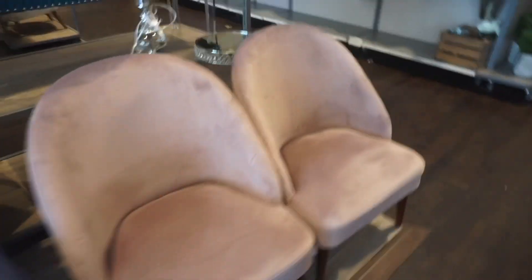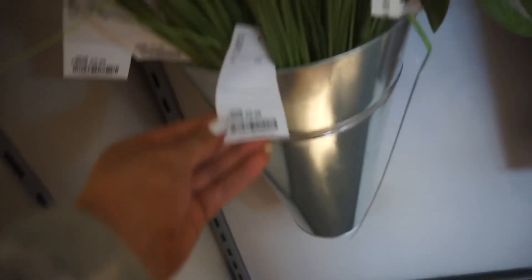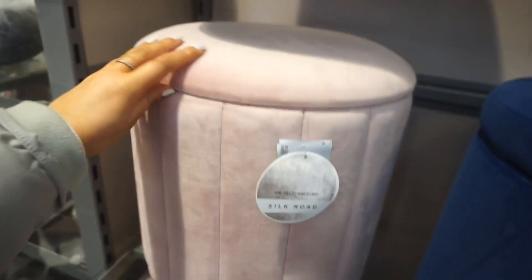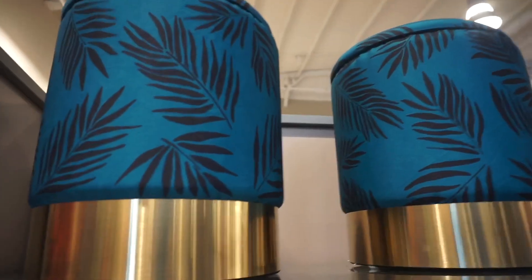They've got such nice lush stuff in here. Oh wow, that is a bit of me — 99.99, I don't know if I'd pay that much for a side table though. They've got a lovely selection of flowers, some pink pampas grass — two pound 49, not bad. Oh wow, I love this so much! Home Sense is selling it for 39.99 and it has storage. They have green ones too.